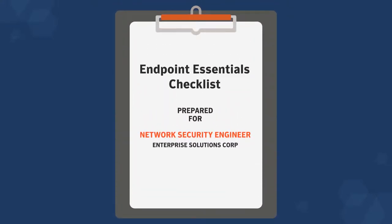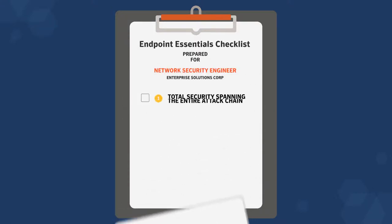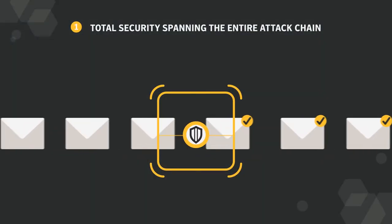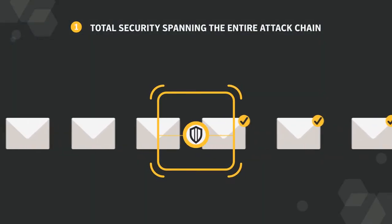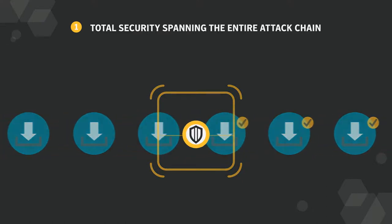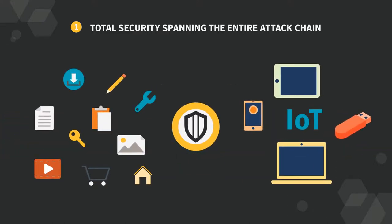If you're responsible for the endpoints in your enterprise, you need to double check your security. First thing you need is total security spanning the entire attack chain — protection that scans every email attachment for malware, analysis of all incoming and outgoing web traffic, application and device control.